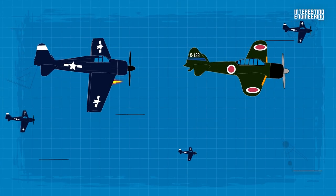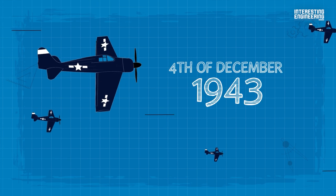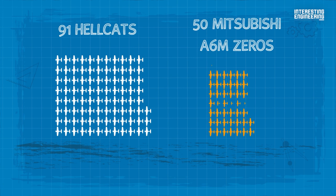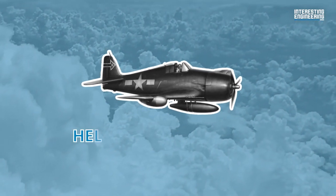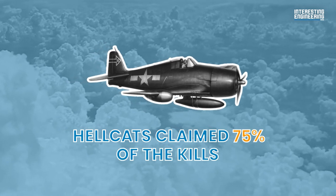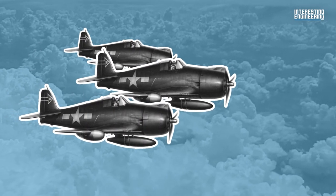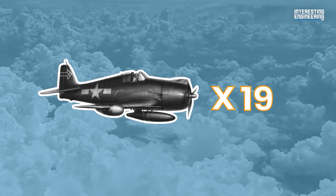The first large air battle fought by Hellcats took place on the 4th of December 1943, when 91 Hellcats fought 50 Mitsubishi A6M Zeroes, shooting down 28 of the enemy planes and only losing two of their own. Over the course of World War II, Hellcats claimed 75% of the kills by US Navy pilots. Despite not arriving until over a year and a half into the war, they destroyed more than 19 enemy aircraft for every Hellcat lost.